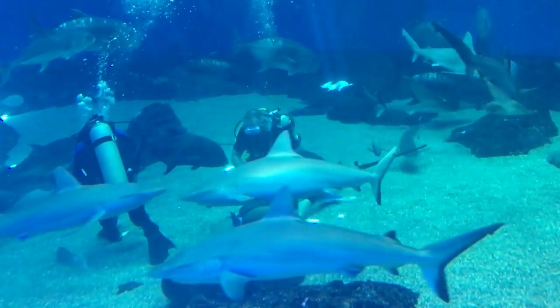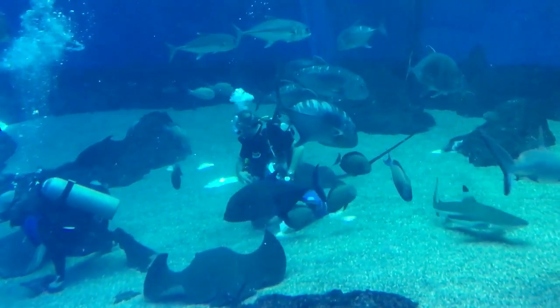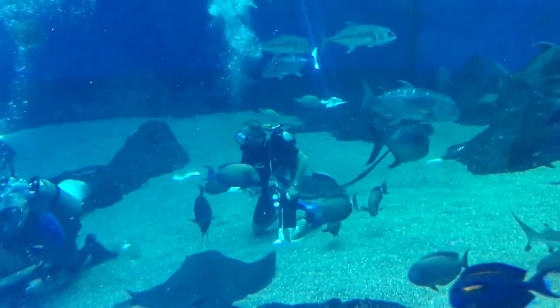Look at how many sharks are swimming around them. I mean, think about it — they're sitting in the middle there. I'd be scared. Yeah, there's a gang of sharks swimming around them.